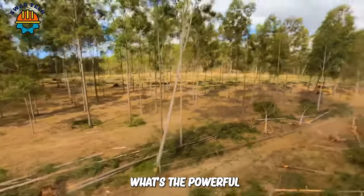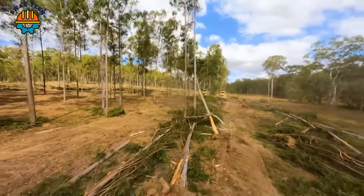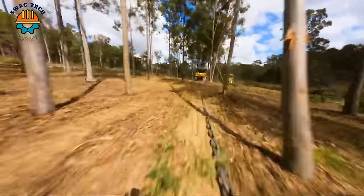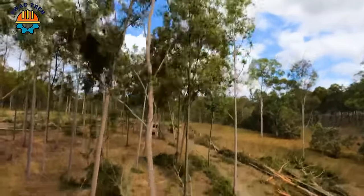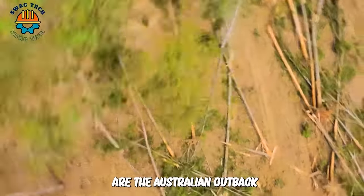Watch the powerful Caterpillar D6 and D7 bulldozers in action as they clear their way through dense trees and pull giant anchor chains across the rugged terrain of the Australian outback.